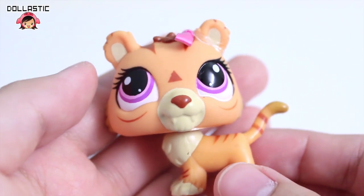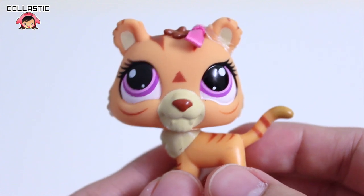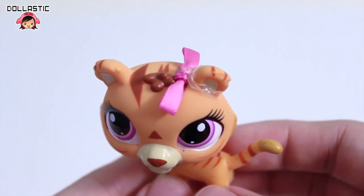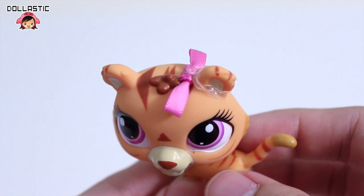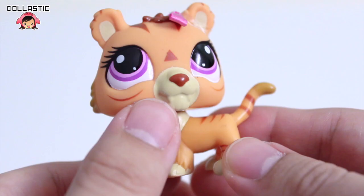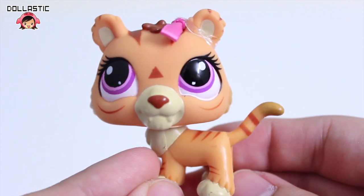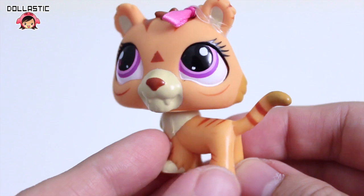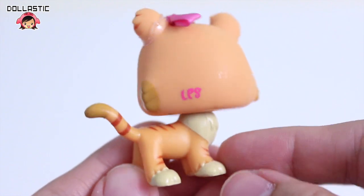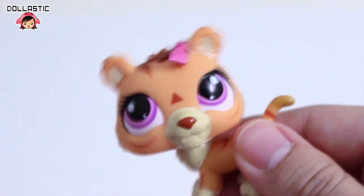We are going to begin with the tiger set. Here is the mommy tigress. She looks really cute. She has purple eyes. On her head she has a pink ribbon wrapped around her ear with an elastic. She even has a little bit of hair detailing on the top. They even sculpted little fangs on her, but they are not painted white. Her overall body color is orangey yellow and she has brown stripes. And there is her LPS mark. And yes, she's a bobble head.